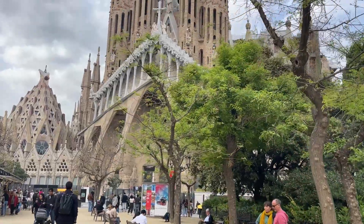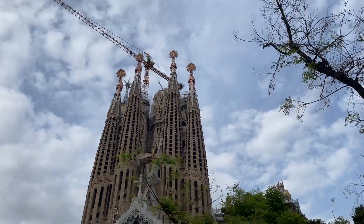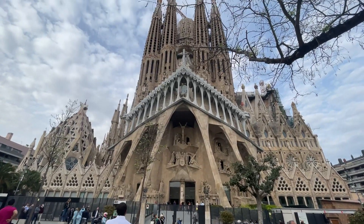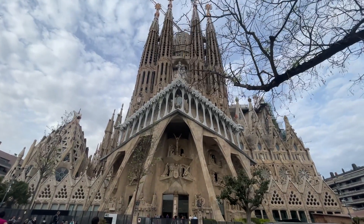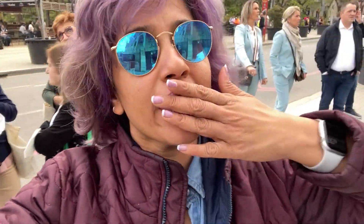That is so good. That is so beautiful, you guys. So finally we made it. Check that out - it's so freaking beautiful. It's insane. Oh my gosh.